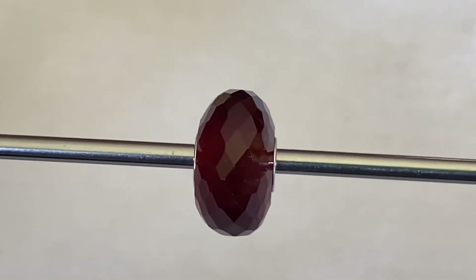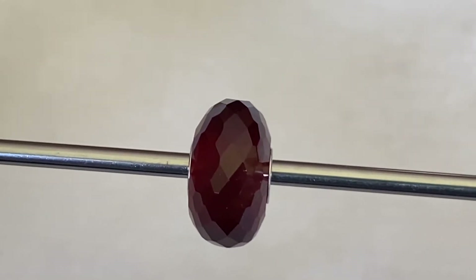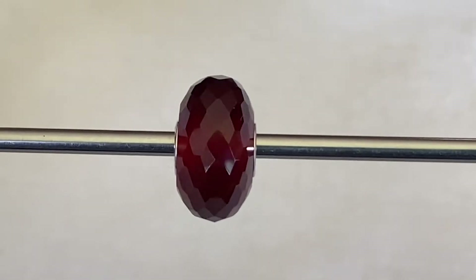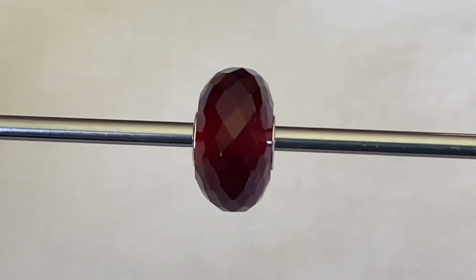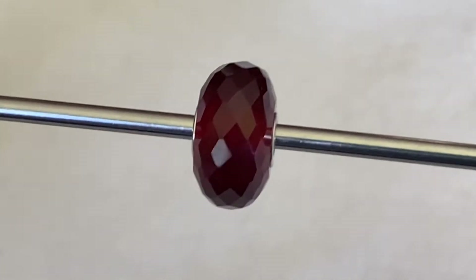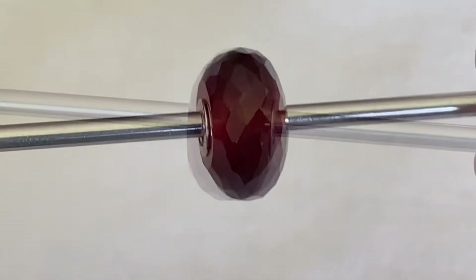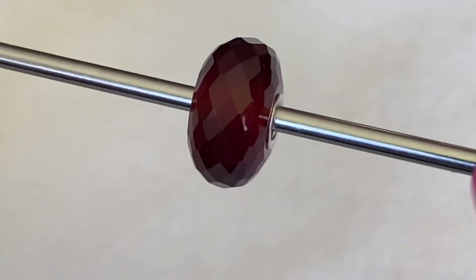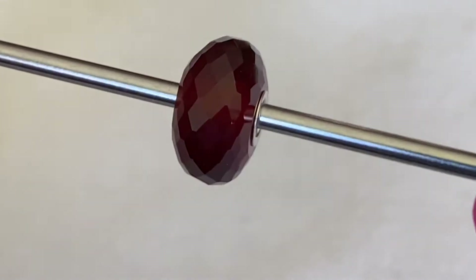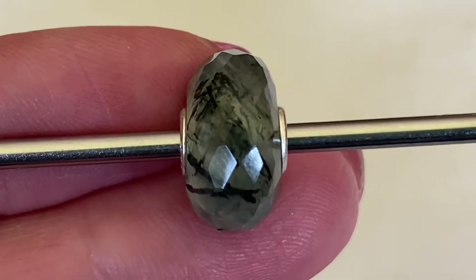If you follow my Troll Beads collection at all, you know that I love the gemstones. I've had this one on my wish list for a while — it's called the Hessonite Garnet. It's a little bit more expensive than some of their other gemstones and I can see why. It has a glow about it that the camera is not really picking up. They look much better just in natural light — it's really reflective and I really like it. Klaus let me hand pick mine; he had about three or four for me to choose from and this is the one that caught my eye.